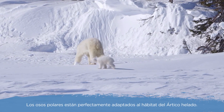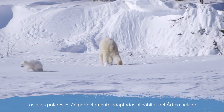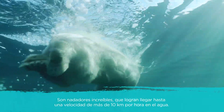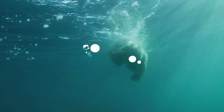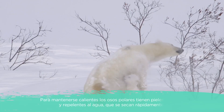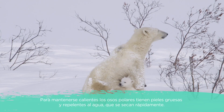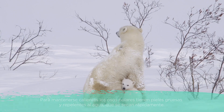Polar bears are paw-thickly adapted to their icy arctic habitat. They're super swimmers, able to reach speeds of more than six miles an hour in the water. To keep them warm, polar bears have thick, water-repellent fur that dries quickly after swimming.